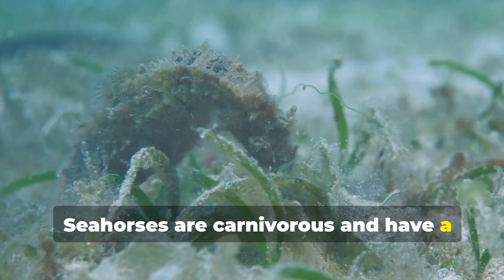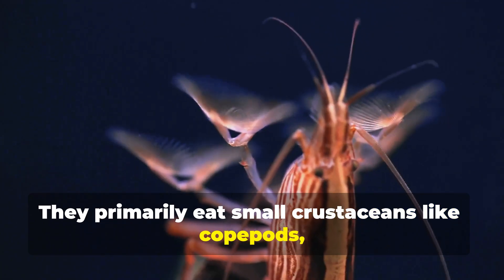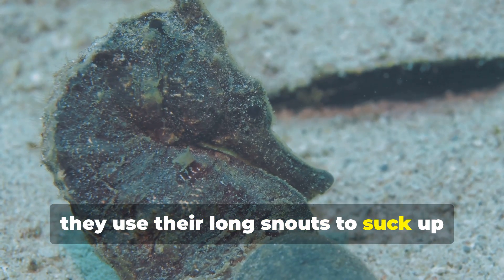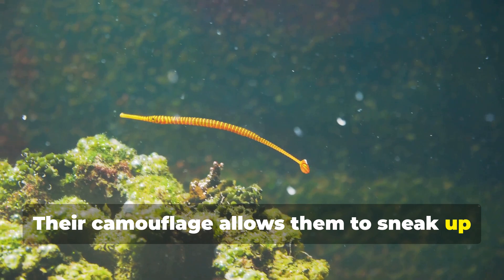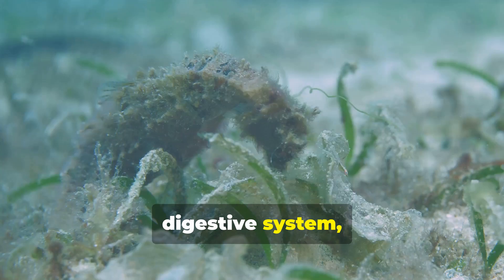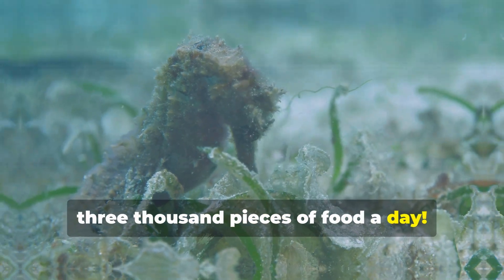Seahorses are carnivorous and have a unique feeding technique. They primarily eat small crustaceans like copepods, amphipods, and shrimp larvae. Seahorses don't chase their prey. Instead, they use their long snouts to suck up small creatures like a vacuum. Their camouflage allows them to sneak up on unsuspecting prey. Because they lack a stomach, food passes quickly through their digestive system, so seahorses need to eat constantly, up to 3,000 pieces of food a day.